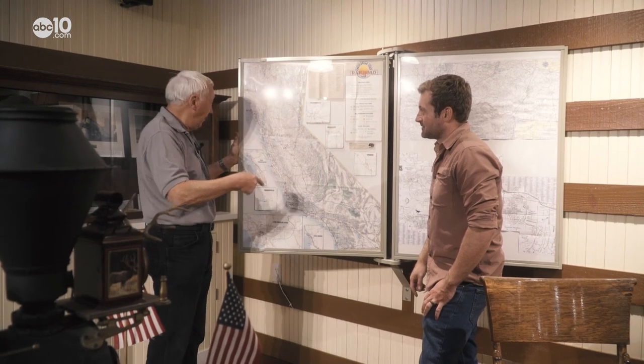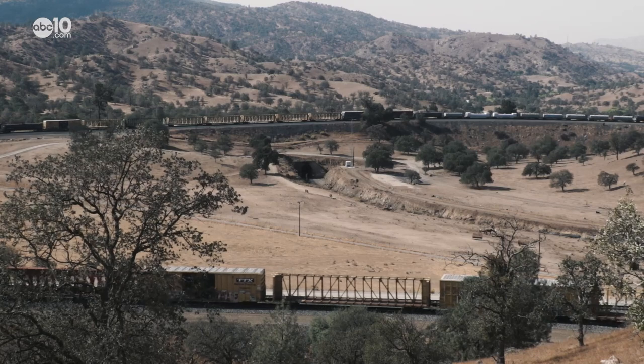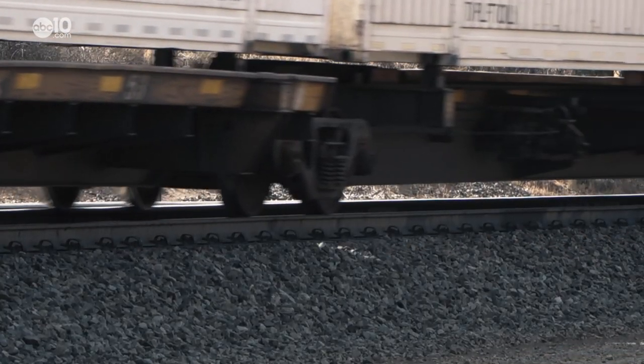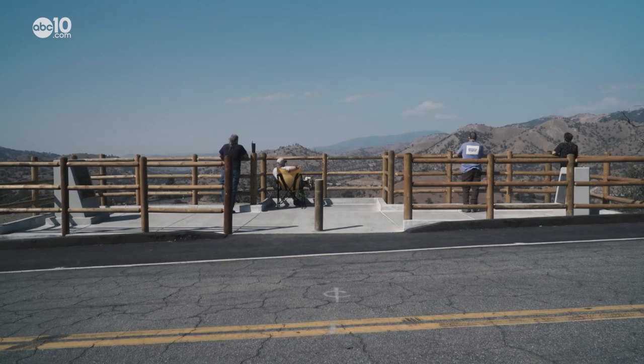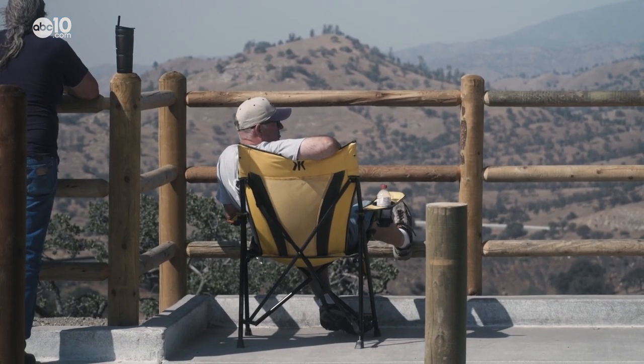Every train that goes by here goes through there today. The loop has remained relatively unchanged for more than 100 years, and thanks to efforts by Friends of the Tehachapi Depot, this loop overlook was built for train enthusiasts of all kinds to enjoy.